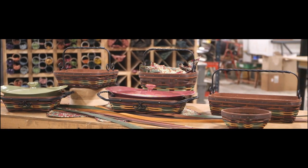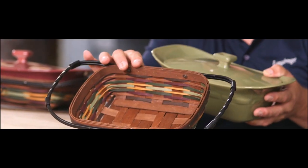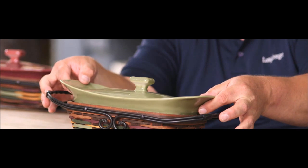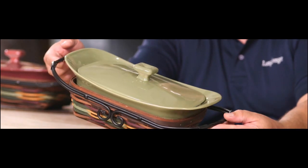With any new collection, we always have new products. One of the exciting products is the new small casserole, which is American-made, and the small server basket. It has the artisan wrought iron handle designed to protect your fingers from a hot dish.